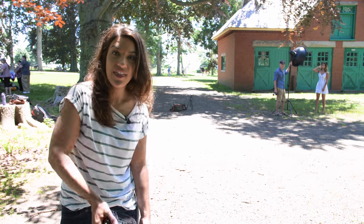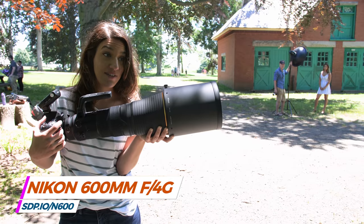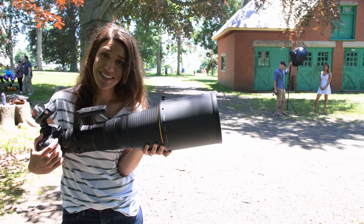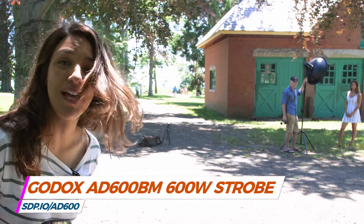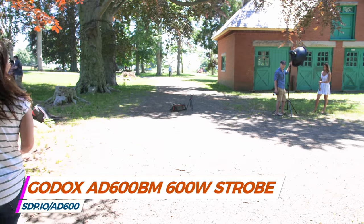I'm going to try a portrait shoot with a 600mm f4 lens. Is it ridiculous? Yeah. Are the pictures going to look good? I don't know. But Emily is willing to model for me, so let's try it out. I have a strobe down there too, just because — why not go all the way on this thing? You ready, Emily?